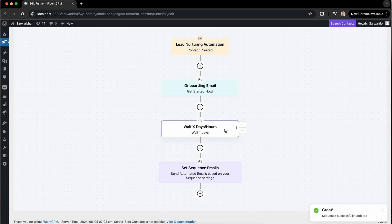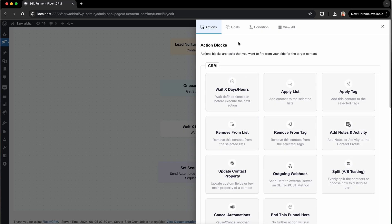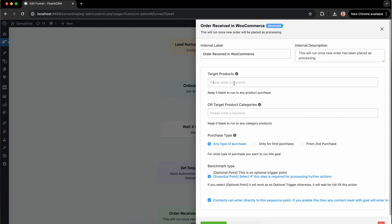I'm almost at the end of my automation. And here comes the part to save the goal. This automation is designed to guide leads through the sales funnel, so the automation must end when the lead converts into a customer by making the purchase. I'll pick order receipt in WooCommerce, then specify the target product or categories for this funnel. This automation will end for a user whenever this specific goal is achieved.